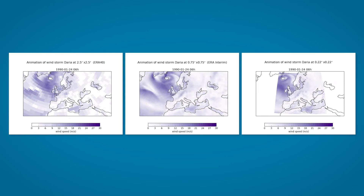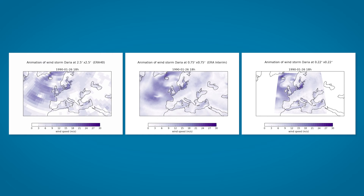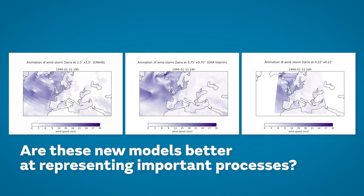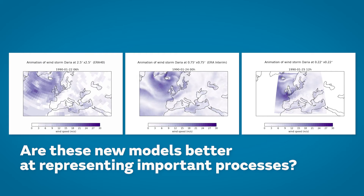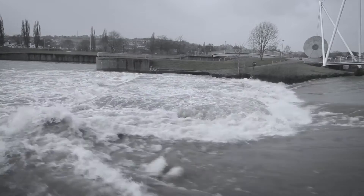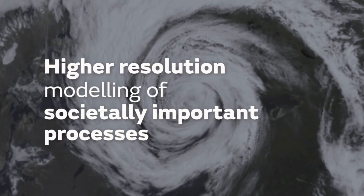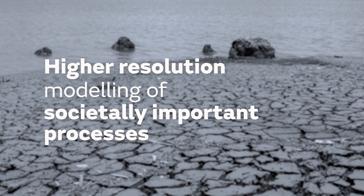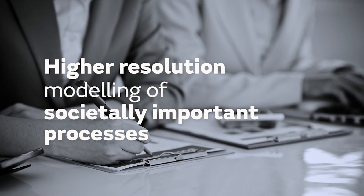Providing information at higher resolution is not the only rationale of Primavera. In fact, what we want to know is: are these new models better than existing models at representing important processes — the ones that lead to high-impact events like floods, droughts and storms, which affect society? If so, it should be possible to use output from these models to add value to the methods we currently use to assess climate risk.